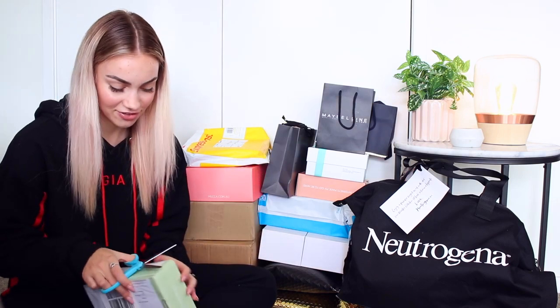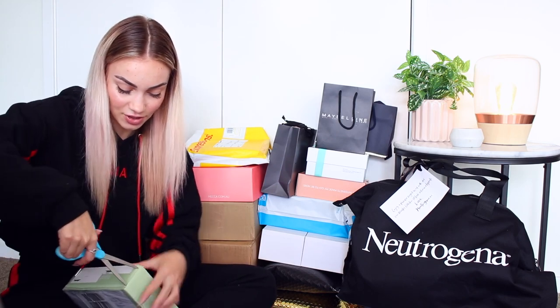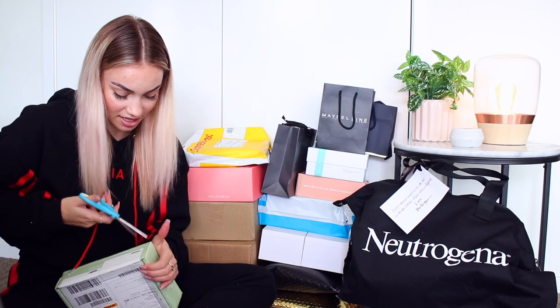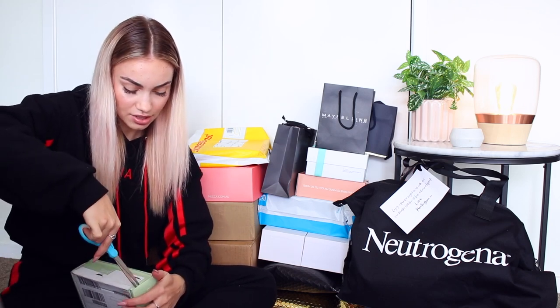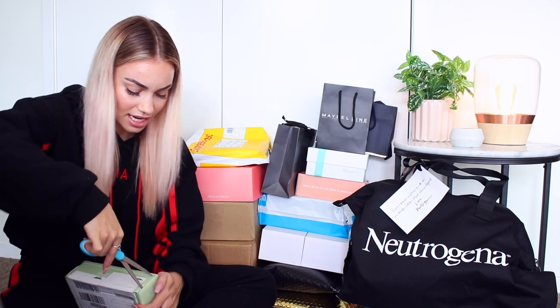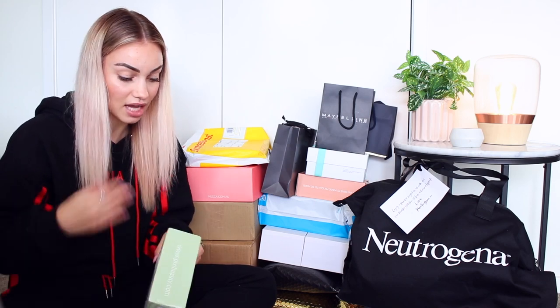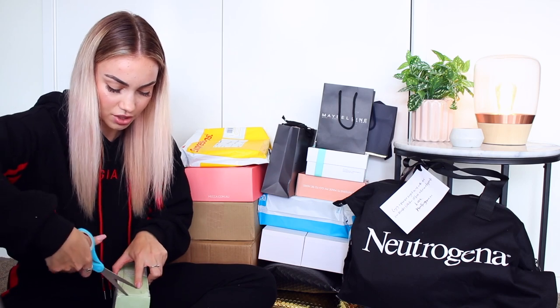This one is from Pixi. I just recently got added to the Pixi PR list and I'm so excited because I love Pixi products — I absolutely adore them. Pixi is one of those brands that's really hard to get here in Australia, so to be on their PR list now I feel really lucky, because it means I can feature their products in my videos more.